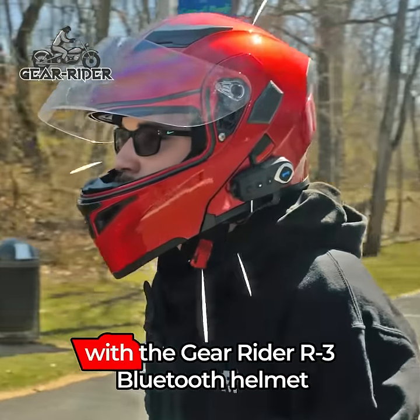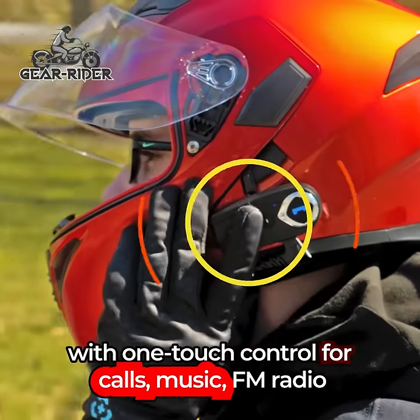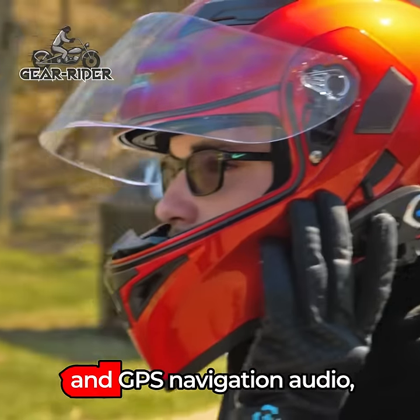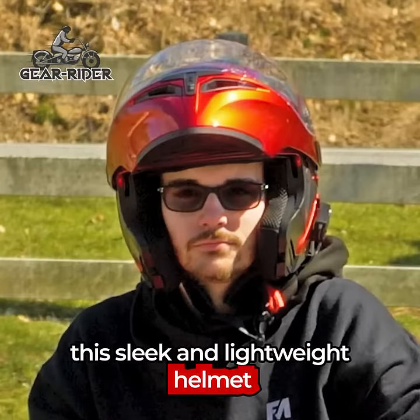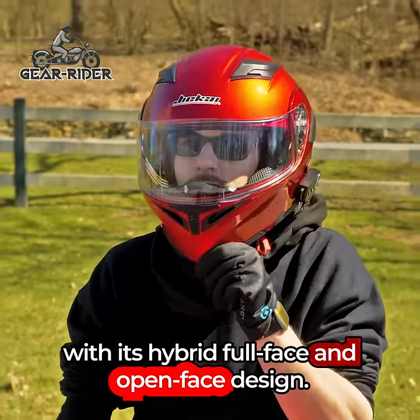Upgrade your riding experience with the GearRider R3 Bluetooth Helmet. With one-touch control for calls, music, FM radio, and GPS navigation audio, this sleek and lightweight helmet combines the best of both worlds with its hybrid full-face and open-face design.